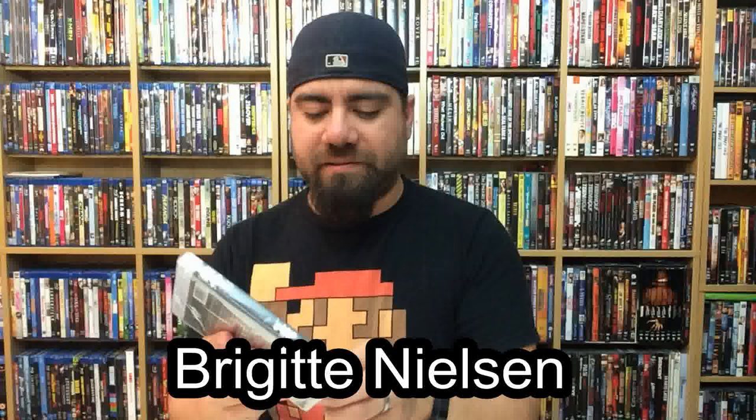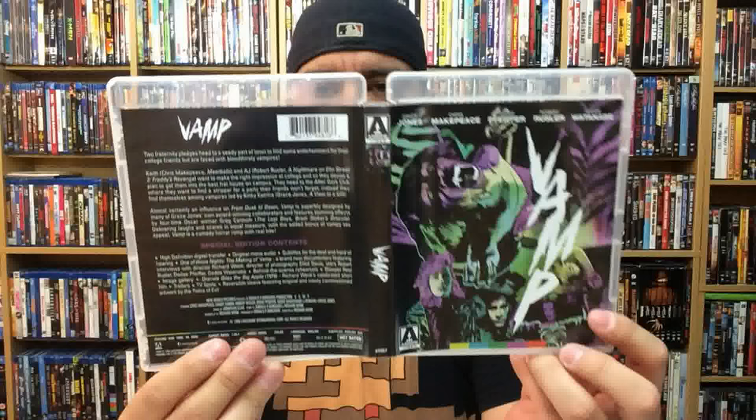She reminds me a lot of Dolph Lundgren's Russian girlfriend from Rocky — very demanding and commanding on screen. Let's go ahead and pull this off. Front cover, back cover, and spine. This one does come with a one sheet as well. That's Grace Jones right there — the older crowd will recall. She was great; I liked her in everything she was in. So intimidating.